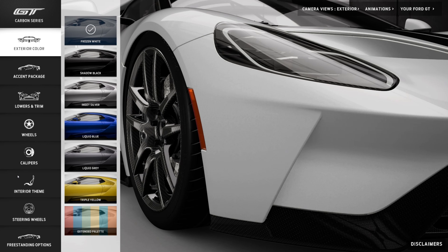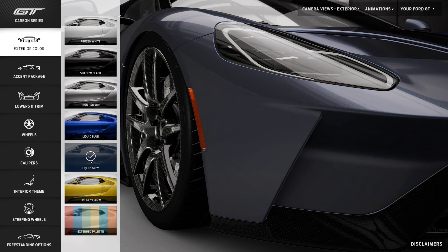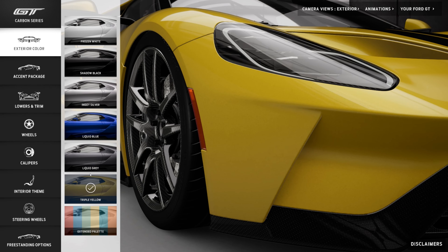First we'll start with a big one: exterior color — always a source of great debate and deliberation, mainly because it's so subjective. We've got six different colors included in the price: frozen white, shadow black, ingot silver, liquid blue, liquid gray, and triple yellow. These don't cost you extra money.